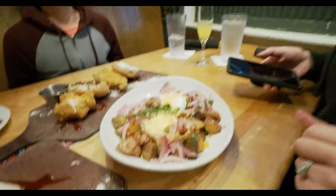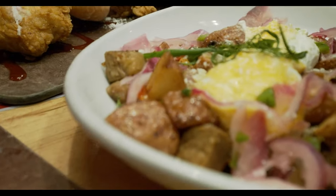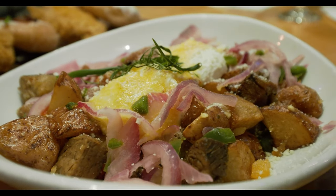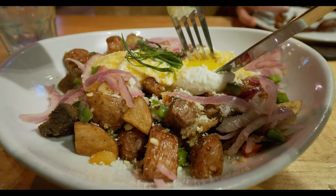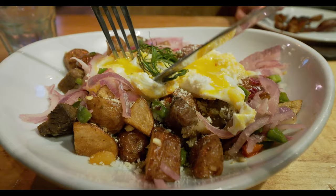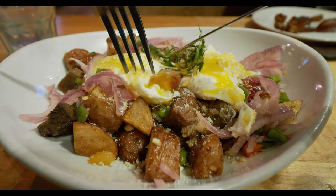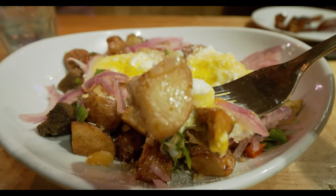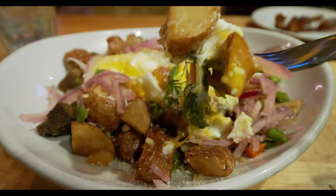The brisket hash. Look at that — brisket hash in there. That looks really good. Look at these eggs — those nice, gooey eggs. That's real good looking. That's gonna be good.